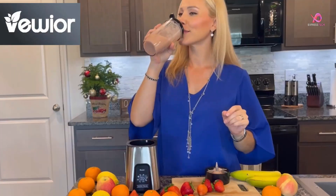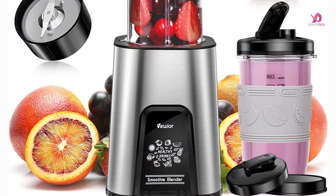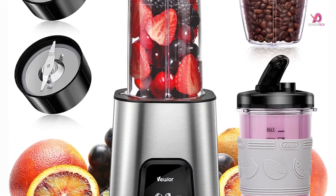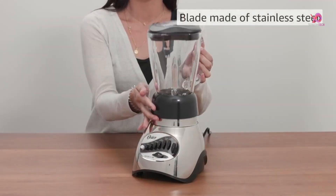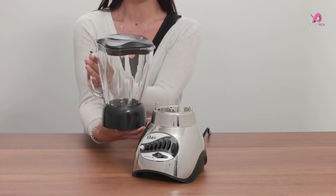From the sleek and sophisticated Nutribullet Smart Touch Blender to the versatile Bear Blender, we'll explore their features, benefits, and why they are must-have additions to your kitchen arsenal. Get ready to blend like a pro with these game-changing devices.